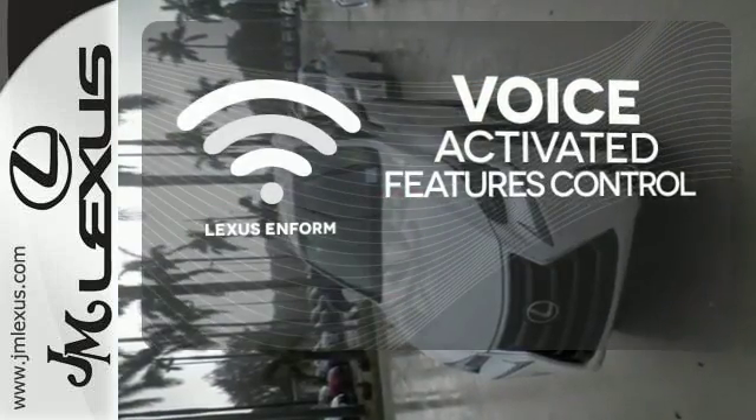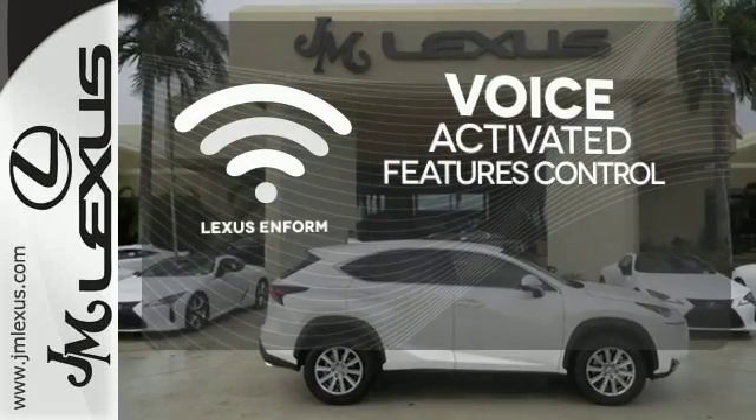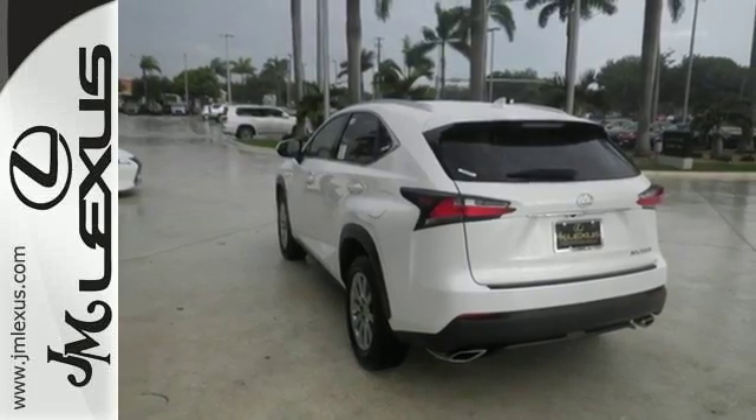Streamline your smartphone and digital media devices with the attractive and seamlessly integrated Lexus N-Form. This NX is distinction driven by design. Make it yours today.